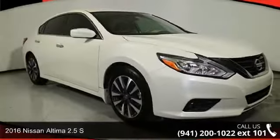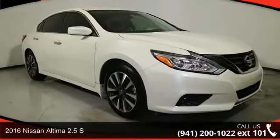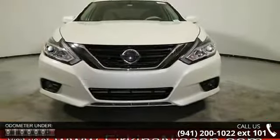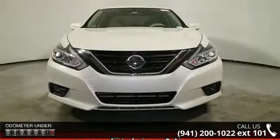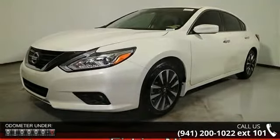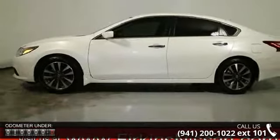Imagine yourself in this 2016 Nissan Altima. If you are looking for an automobile with great features, look no further. This vehicle's top features include four-wheel disc brakes, six speakers, air conditioning, electronic stability control, and front bucket seats.